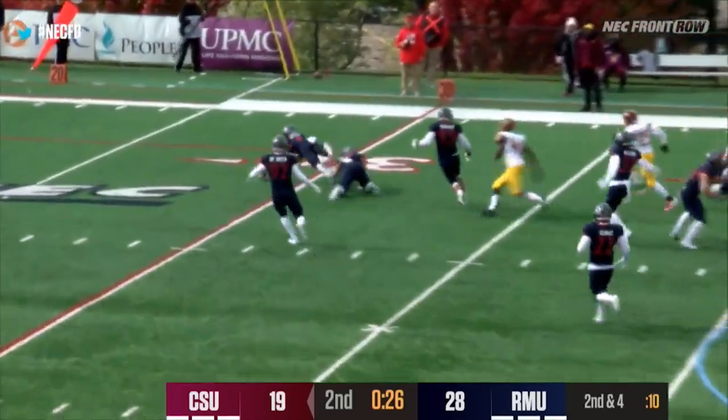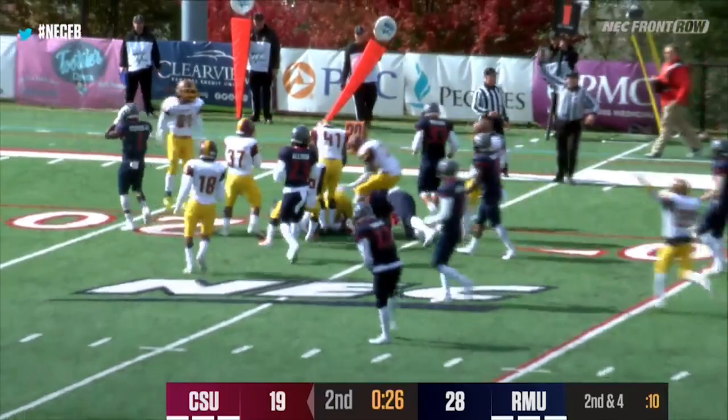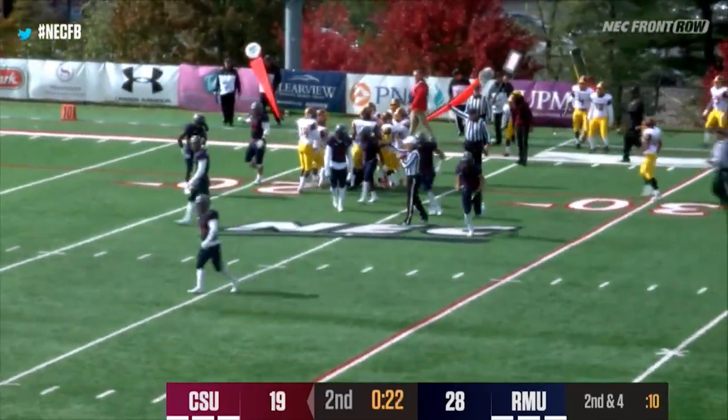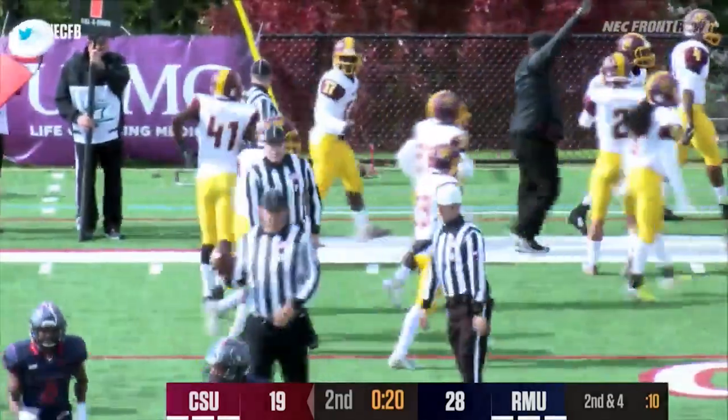Here's the squib kick, bouncing around downfield. Nobody covered it, and Central State will have the football. That kickoff is a free ball — you've got to go after it.